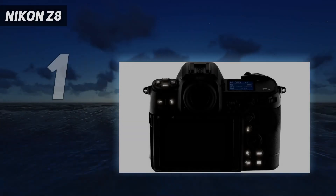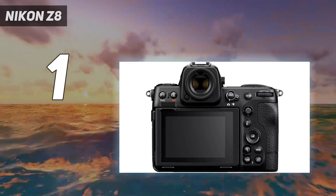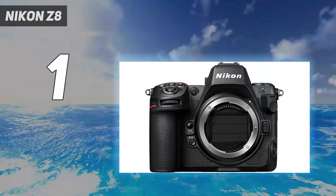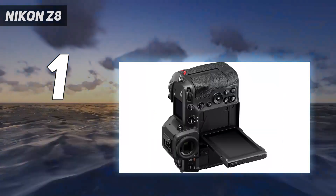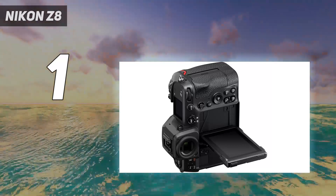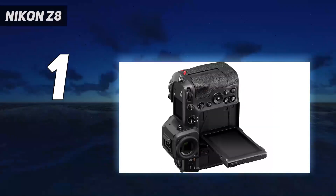And number 1: the Nikon Z8. If you're a beginner photographer, you'll likely be put off by the price tag — it comes in around $4,000. But if you can afford it, this is an absolutely excellent camera that doesn't disappoint in any way. If you're a professional or a serious enthusiast with a big budget, the Nikon Z8 does everything you could possibly want it to with gusto. Our full Nikon Z8 review is seriously gushing, and the bottom line is that this is the best camera body on the market right now.